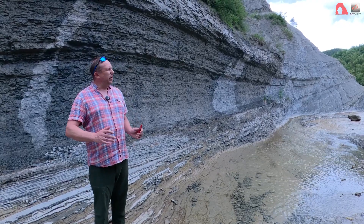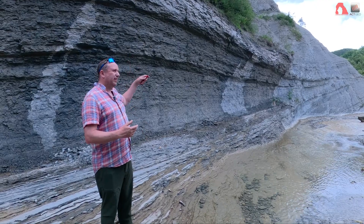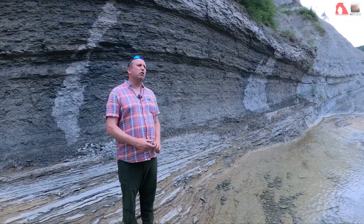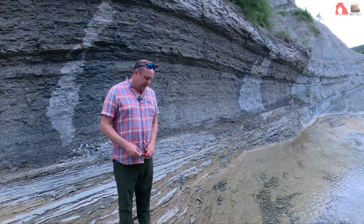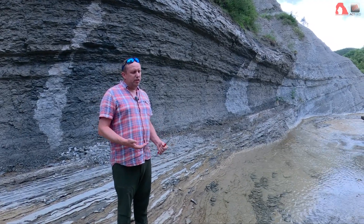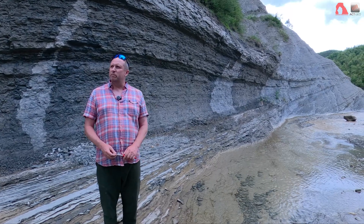As maybe a weaker but still valid argument, we really don't see any channel fills laterally associated with this stack of finer-grained deposits here. So it probably isn't a levee — it's probably more of a system that is syntectonically depositing mud, and at times there are storms depositing sands in a more random manner.